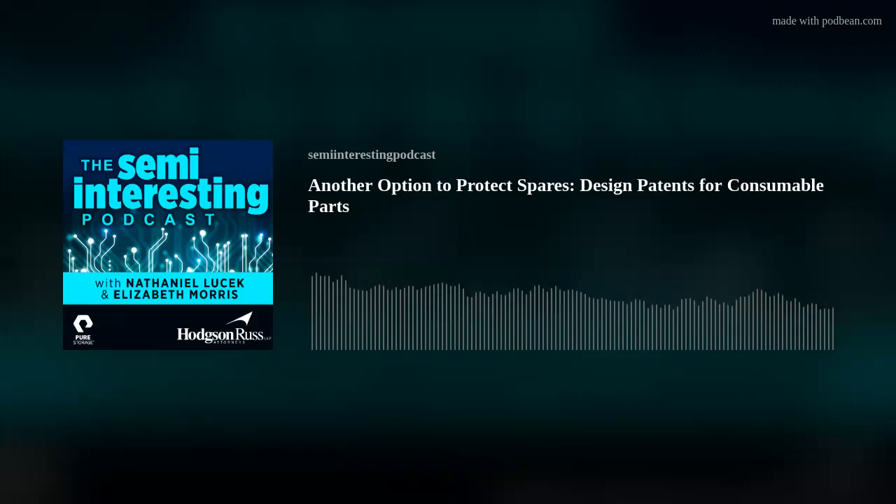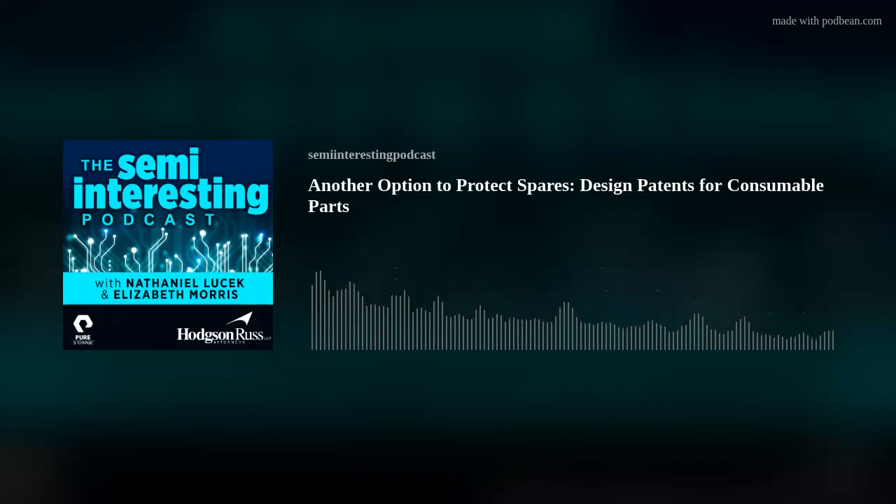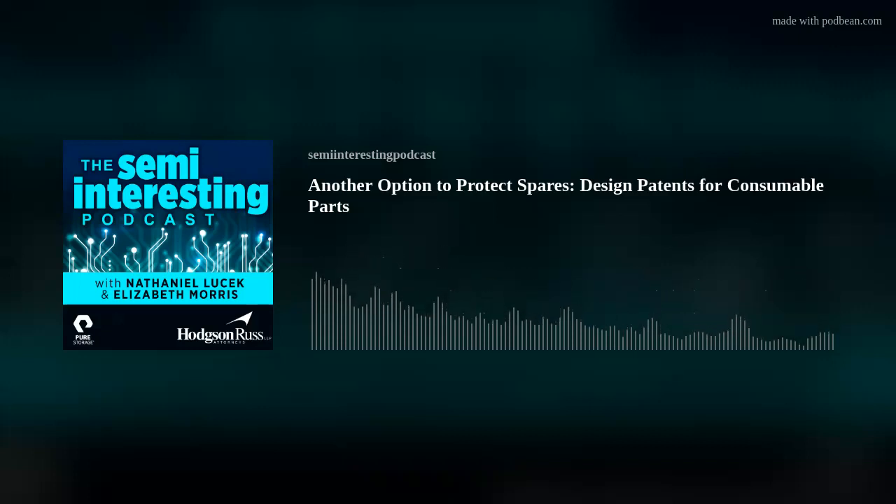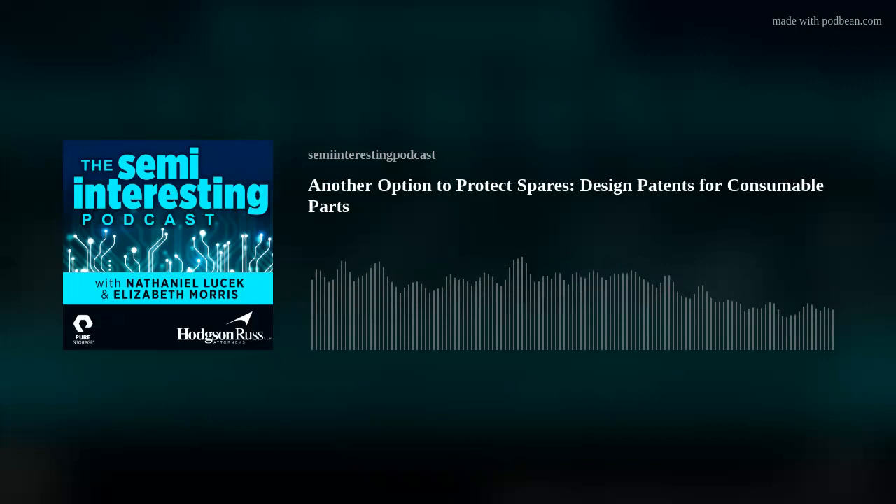Welcome to the Semi-Interesting Podcast, where we explore some of the unique legal issues in the global semiconductor industry. My name is Nathaniel Lusak. I'm an IP attorney at the law firm of Hodgson Russ and one of your hosts. I'm Elizabeth Morris. I'm an IP attorney and director of intellectual property and products at Pure Storage in Mountain View, California, and I am one of your hosts.